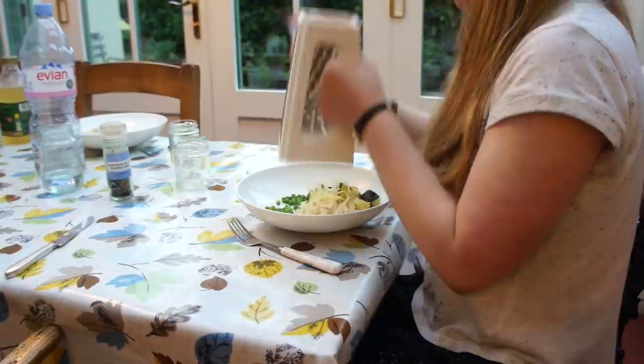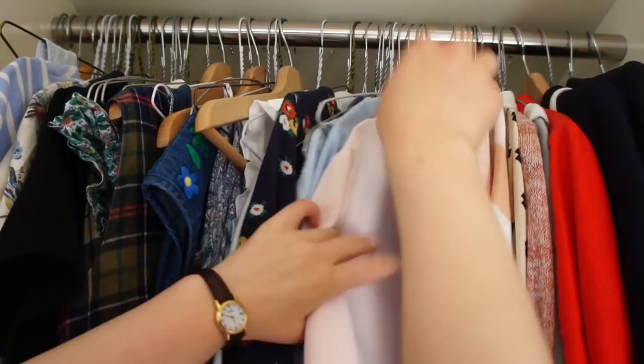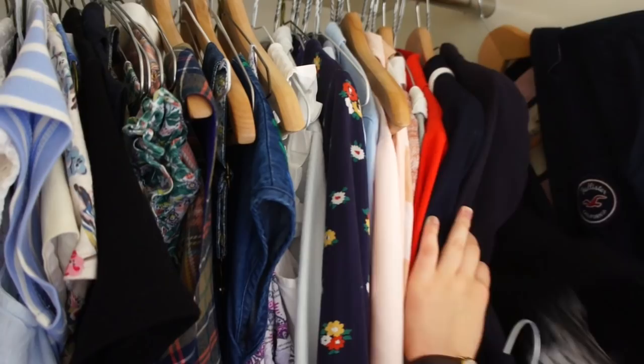I'm going to be starting this routine with dinner, and tonight my mum made courgette risotto. The first thing I do when I get up to my room is choose my outfit for the first day, because I do not want to be worrying about this tomorrow morning. I decided to wear a Johnny Bowden blue paisley shirt and an M&S blazer alongside a pleated black skirt.